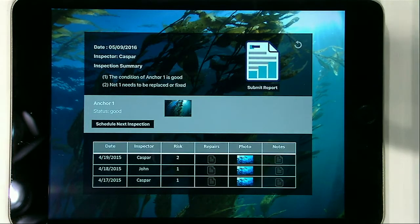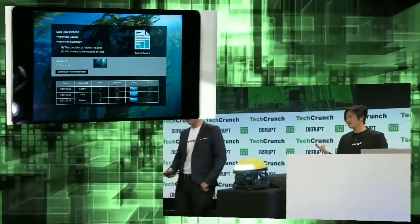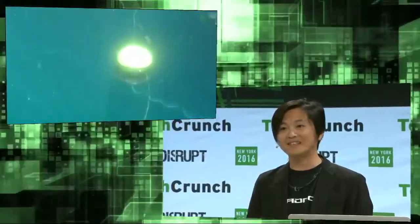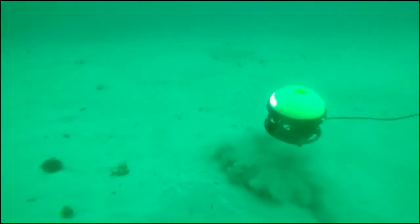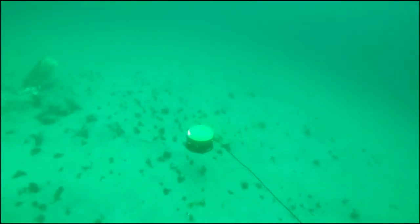Let's see how we pilot the C-Drone in a real fish farm. What you're watching is our pilot study in Baja California, Mexico. The operator is operating the C-Drone to follow the net, taking photos, taking video, and catching all the sensor data. C-Drone is also very good at inspecting the mooring line. Since C-Drone can go to a 100-meter depth, it's also very good at inspecting things in deep water, especially anchors and structures that divers cannot easily reach.